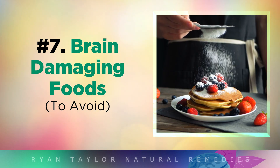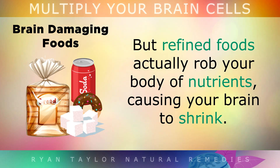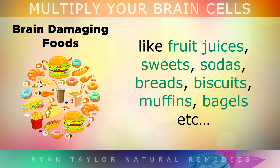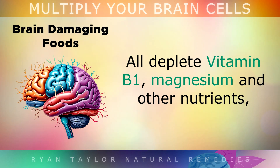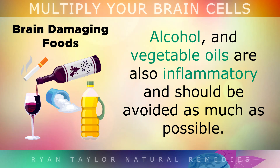7. Brain Damaging Foods to Avoid. Healthy, nutritious foods can provide the materials and elements that help your brain to grow and repair itself. But in contrast, refined foods actually rob your body of nutrients, causing your brain to shrink. Processed carbohydrates and sugary foods like fruit juices, sweets, sodas, breads, biscuits, muffins, bagels, flour, etc. all deplete your Vitamin B1, your magnesium and other nutrients, which eventually causes damage to your brain if you eat them too often. So try to limit them as much as you can. Alcohol and vegetable oils also kill brain cells and should be avoided as much as possible.